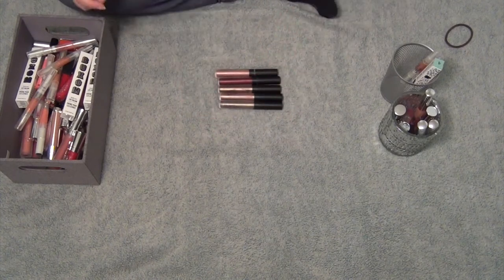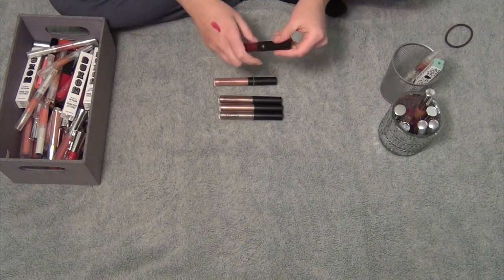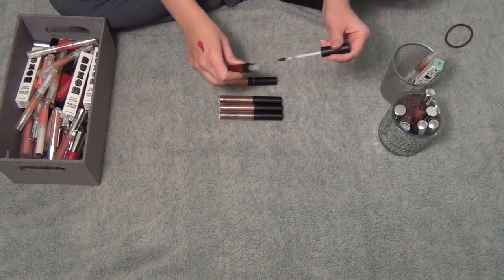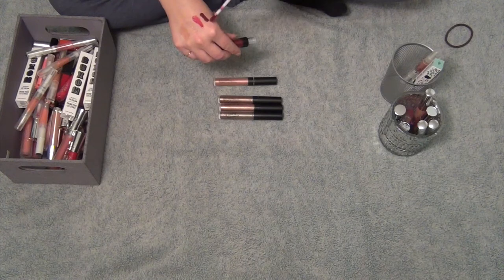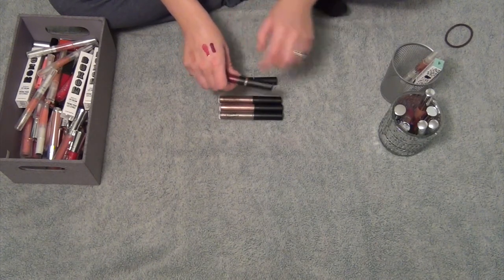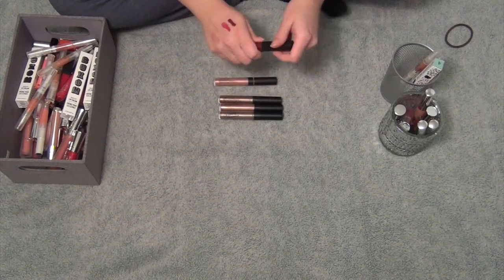Okay, on to the last bit — I haven't used any of these. This one's in the shade Furry. F-U-R-R-Y, that's Furry, right? Let's see — oh, that's so pretty. That would look so good with like a very nude lace dress that I have. Keeping that.